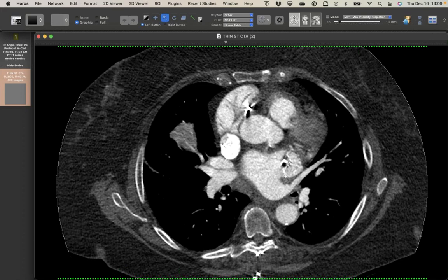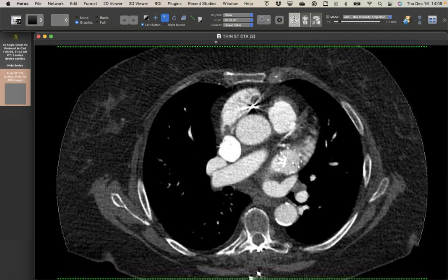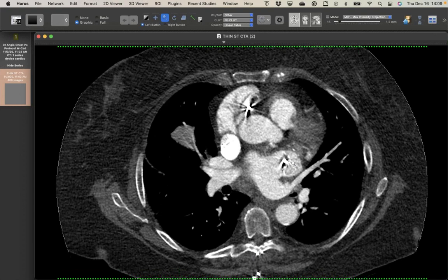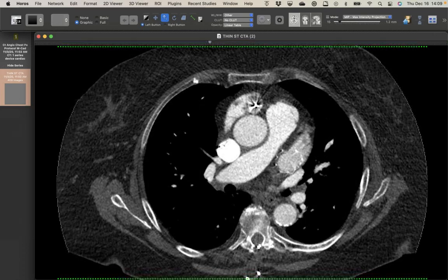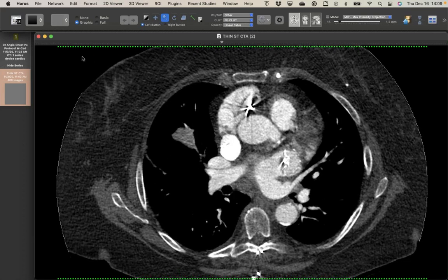We don't see too many Watchman devices here, but this is the first time I've gotten a good CTA with a clear comparison to a normal one. This one clearly didn't do its job — it's malpositioned. I don't know if it dislodged after placement or was placed incorrectly. The clot around the pacemaker lead is also unusual, suggesting the patient must be particularly thrombogenic at this point.